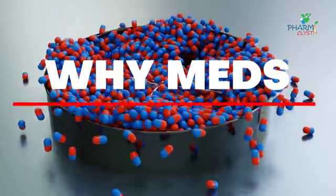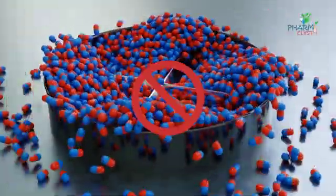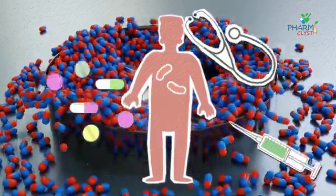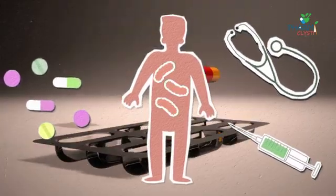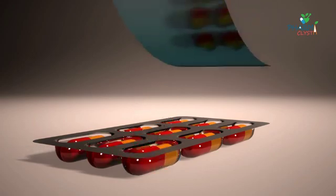A drug is deleted from the list if it gets banned in India, or if reports of concern about drug safety emerge. If a better or more cost-effective medicine becomes available in the market, it can be replaced on the list. Another criterion for deletion is a change in the country's disease burden.